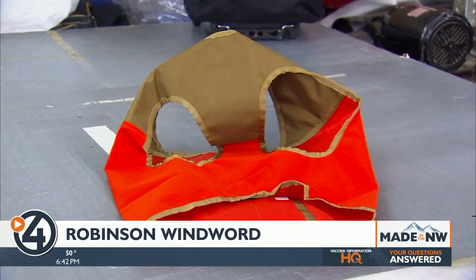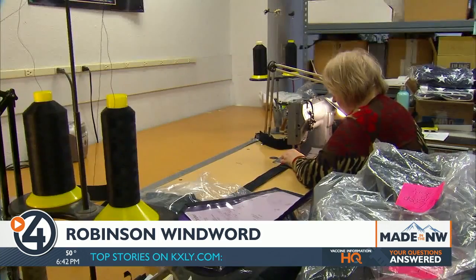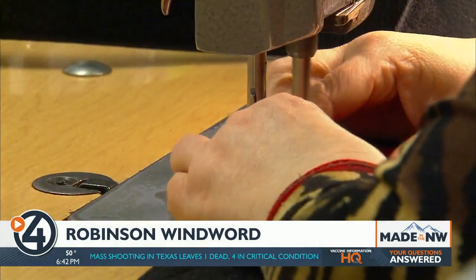Robinson Windward does everything from pet products to medical devices. They became registered with the FDA as a medical device manufacturer and now do a lot of single-use medical devices. The company also relies heavily on dozens of what it calls home sewers — independent contractors who do their work from home. They can be their own boss, sew in their pajamas — it doesn't matter.